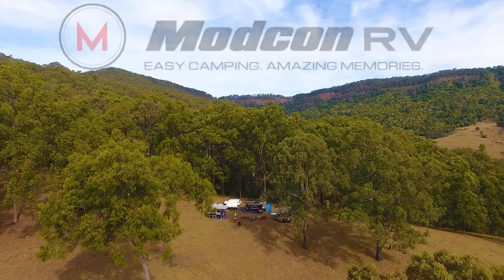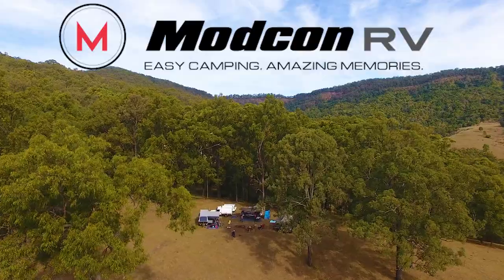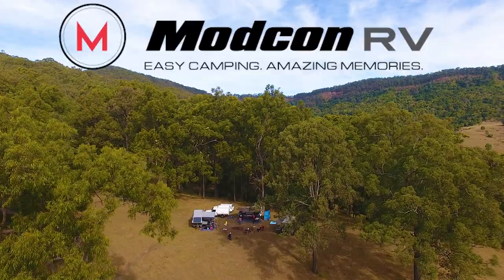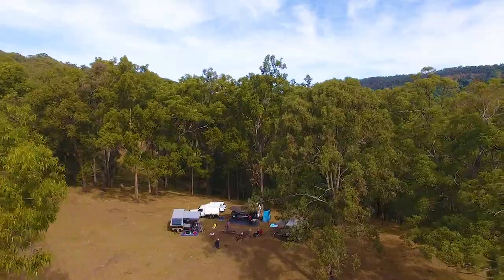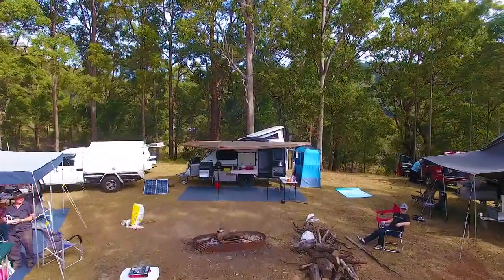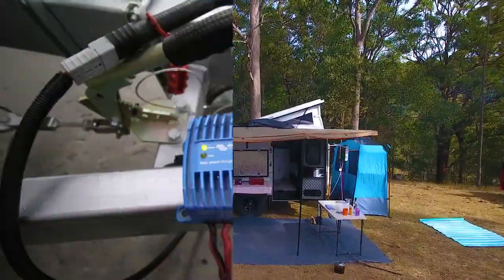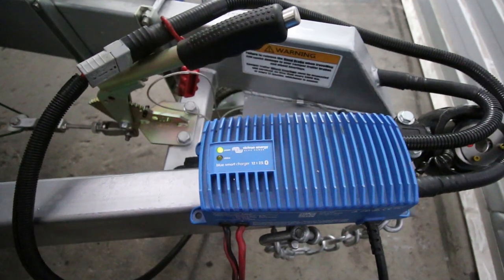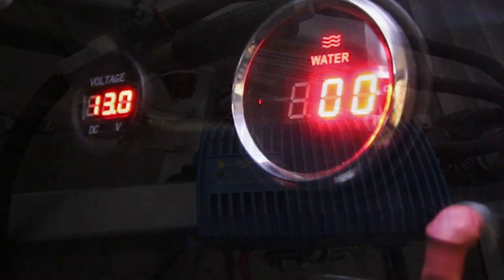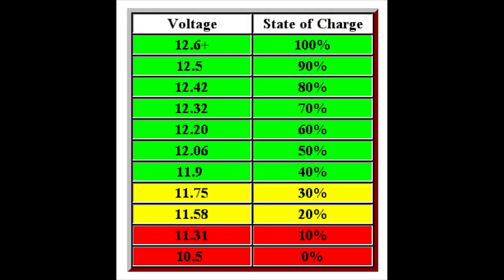A question we often get asked here at ModCon RV is: do I need a BMS, and what does a BMS — a battery management system — do? Basically, a BMS manages how your batteries are charged and monitors the charging process. In its simplest form, it's a battery charger connected to your batteries and a voltmeter used to monitor the battery voltage. If you understand voltage, a voltmeter is all you need to monitor charging and battery status.